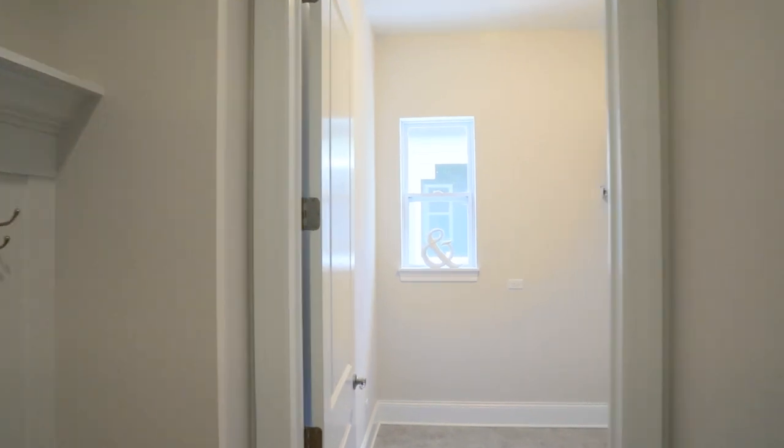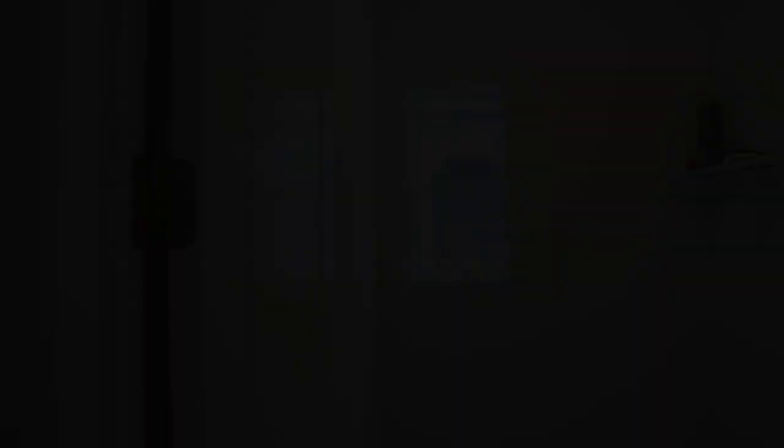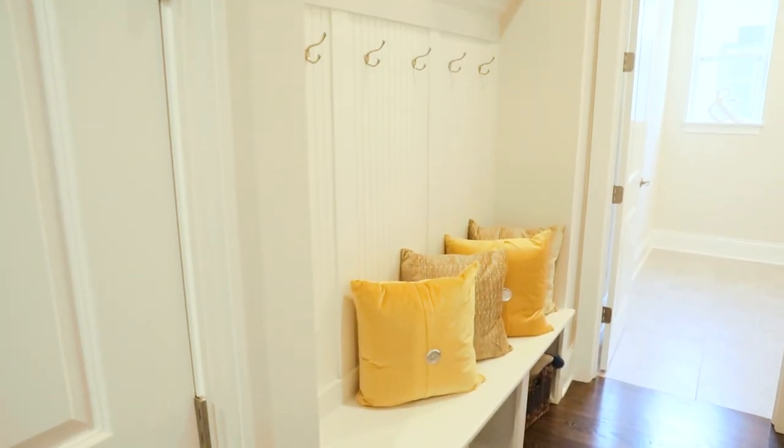Across from the full bath, we have the first-floor laundry room, adding convenience for one-story living. With immediate occupancy homes available, why wait to start enjoying this beautiful new home?